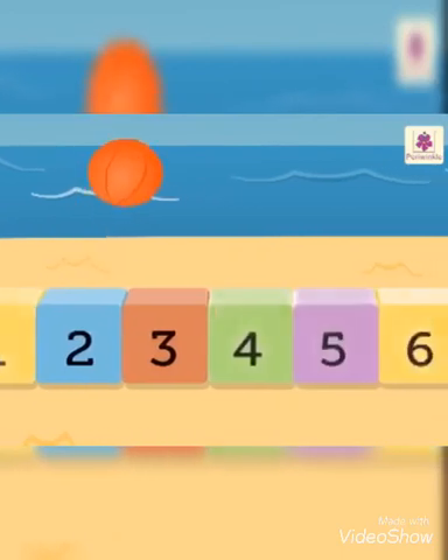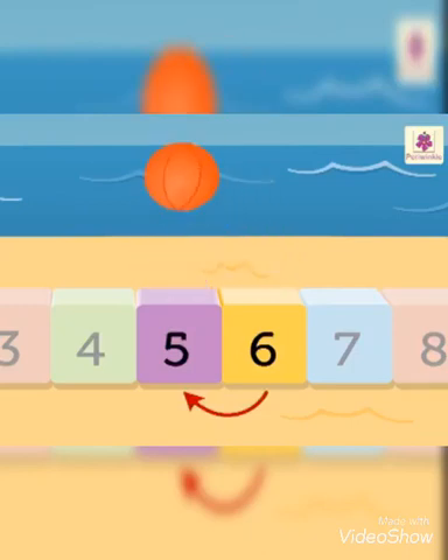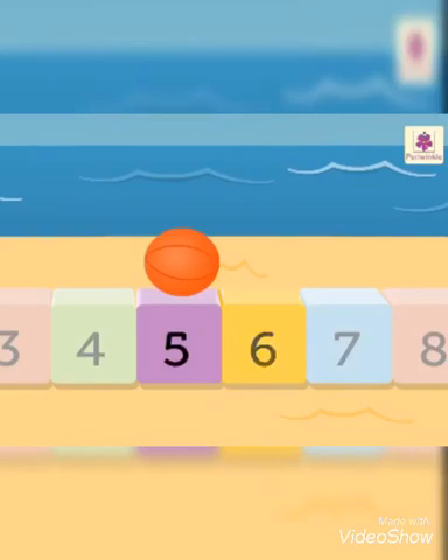Where is the ball now? It is on number six. Which number will you get when you count backward one number? Number five. Thus, five comes before six.